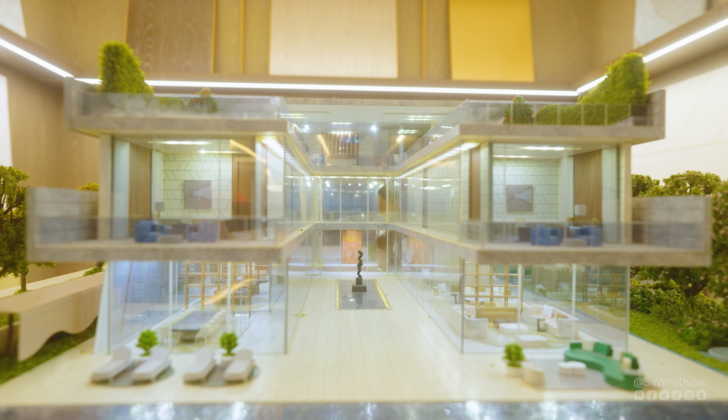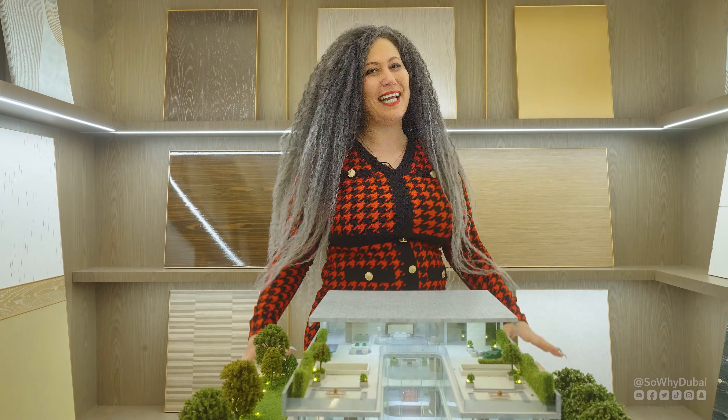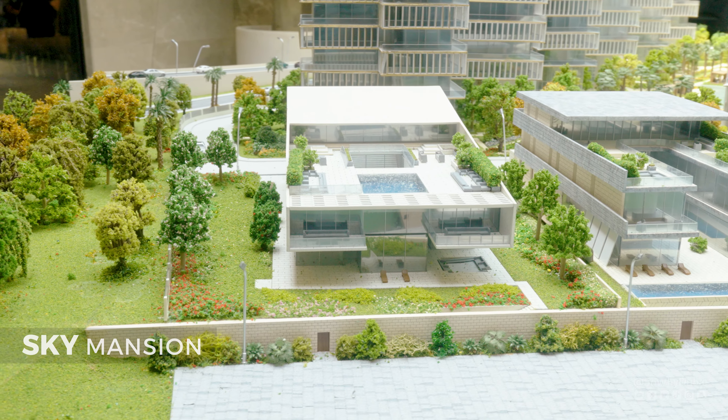The size for the mansions is from 42,000 to 44,000 square feet — now that's a huge layout. Even though I'm not really able to show you the sky mansions, let me give you a small hint about it. Imagine your private pool on the second floor overlooking the sky — it's a sky mansion after all.